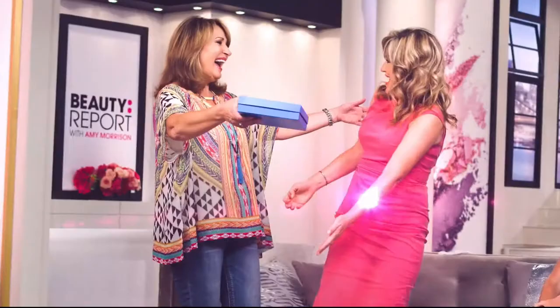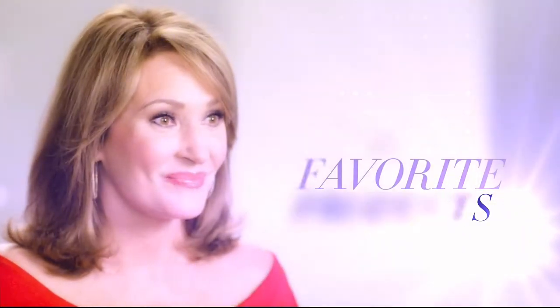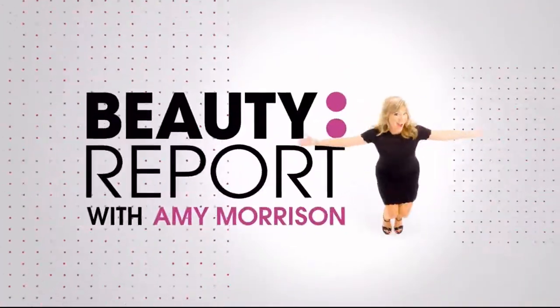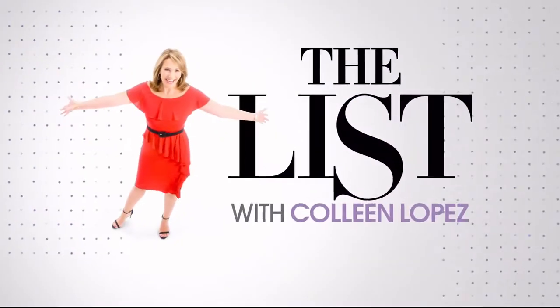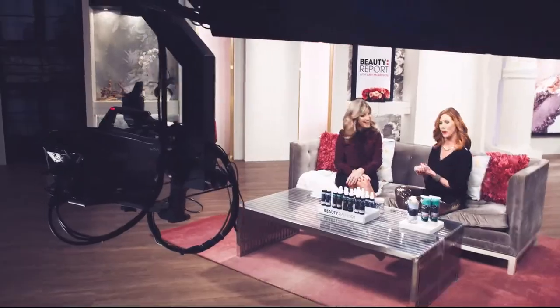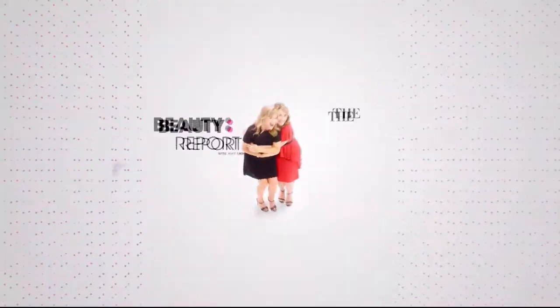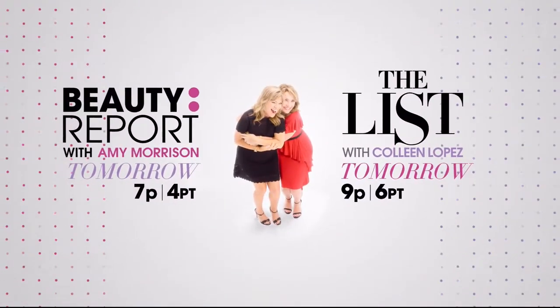I love sharing Gotta Watch Thursdays with Colleen because for all of us who love beauty and fashion, to sit back, relax, and just have a blast with your favorite girlfriends and your favorite products. Join me, Amy Morrison, on The Beauty Report. And join me, Colleen Lopez, for The List. I love The List because it's always full of surprises. Tune in for Gotta Watch Thursdays, every Thursday night starting at 7 p.m.